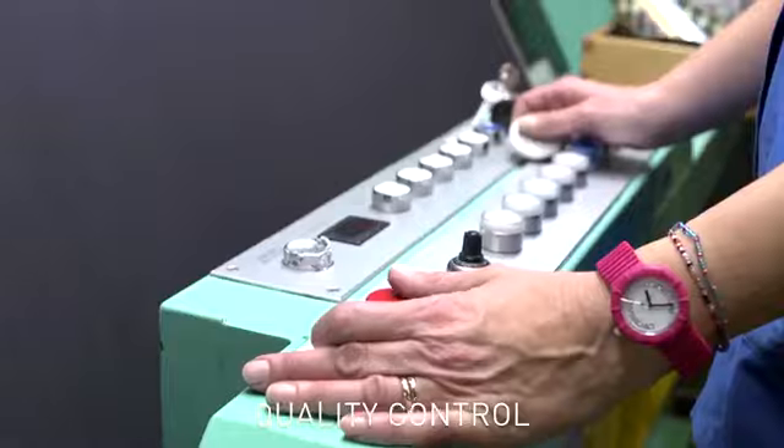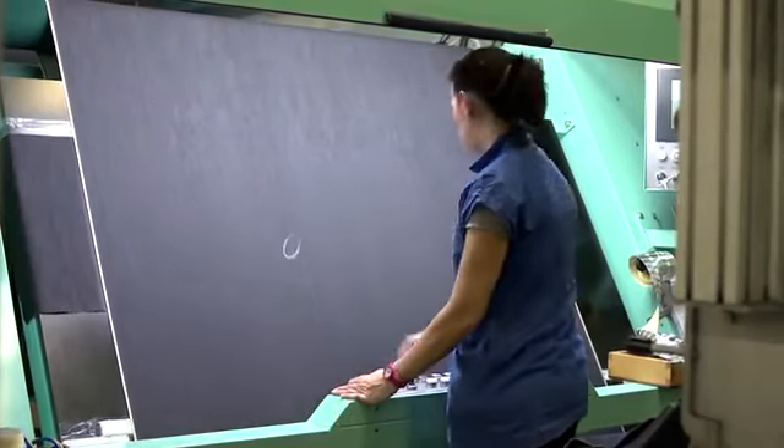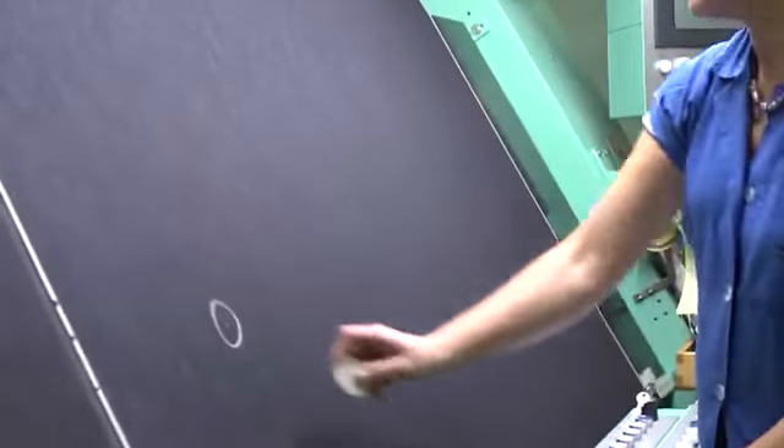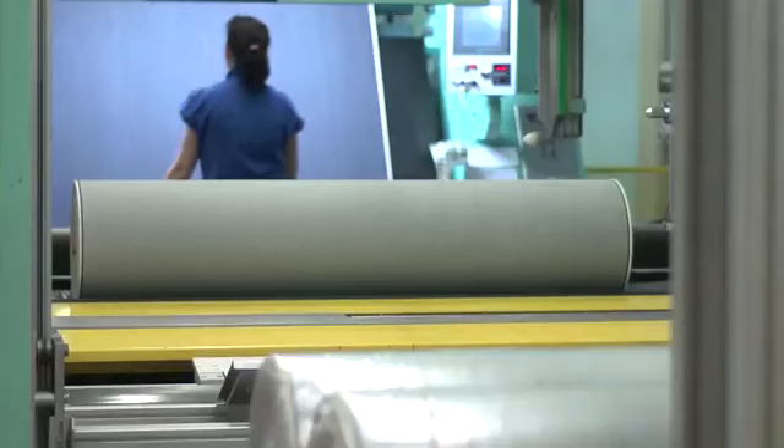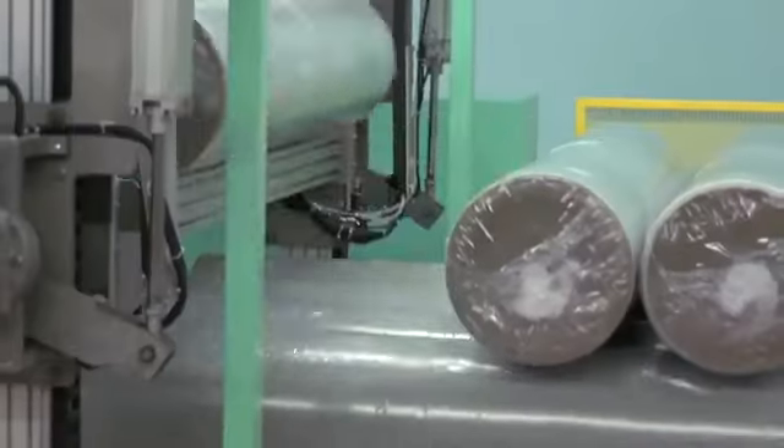Before the denim leaves the fabric mill, it undergoes a strict quality control. Here, any defects or variations of color in the fabric are detected. A consistent, quality denim is necessary to ensure the Jack and Jones quality in jeans.